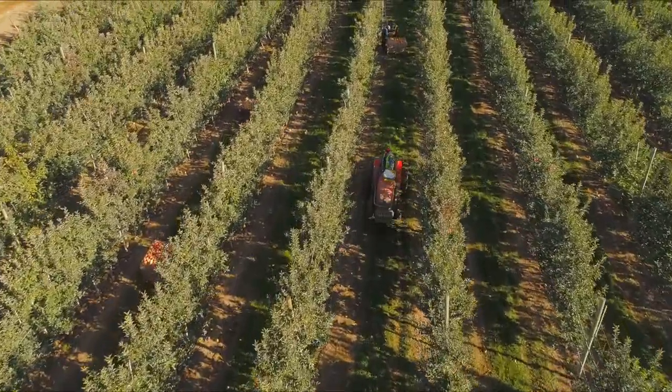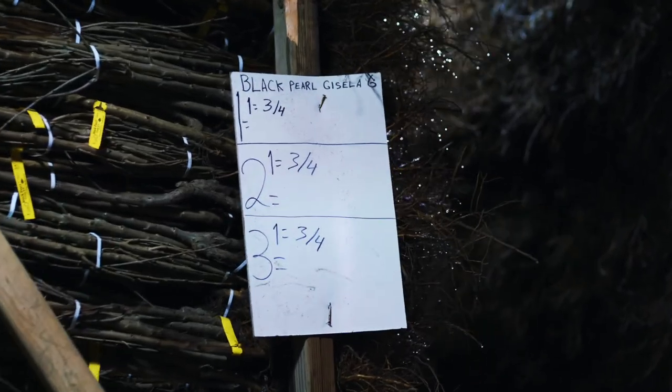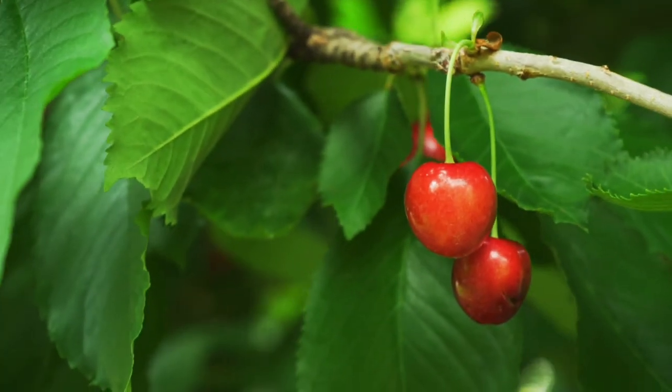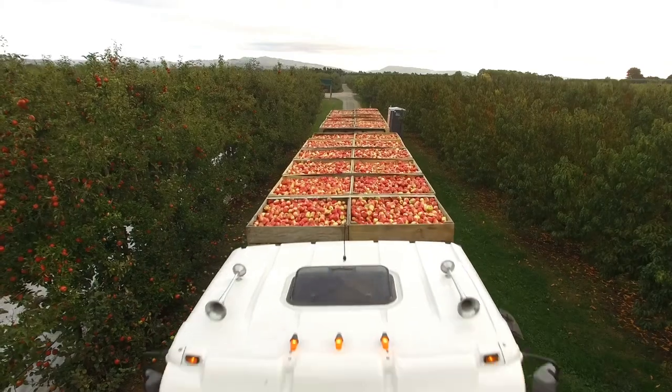We have 20 varieties of apple and 12 different rootstocks for each of those. We have 20 varieties of cherries and five varieties of pears. So the number of types of product we offer is quite large.